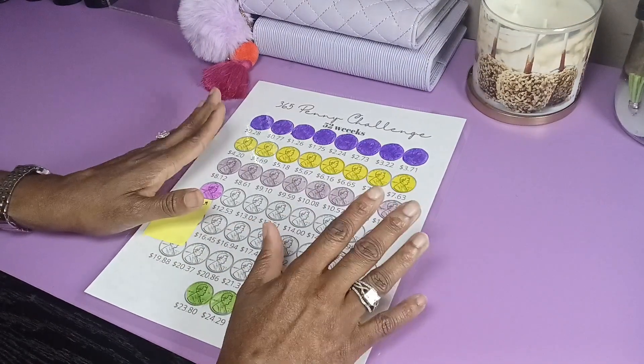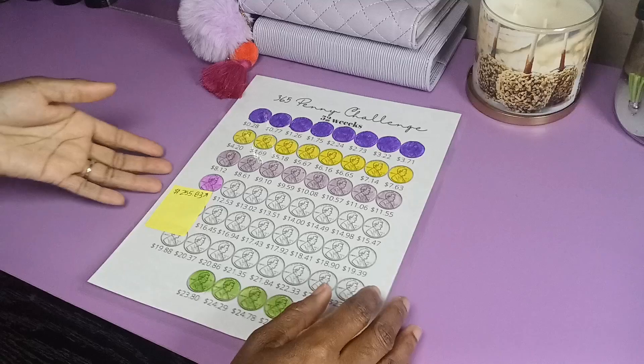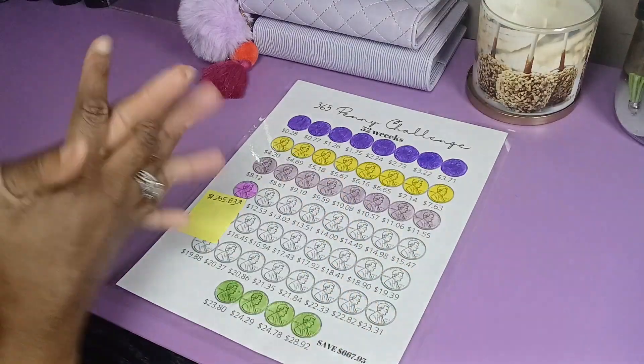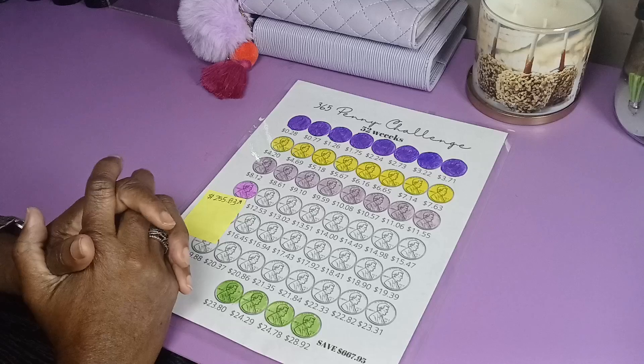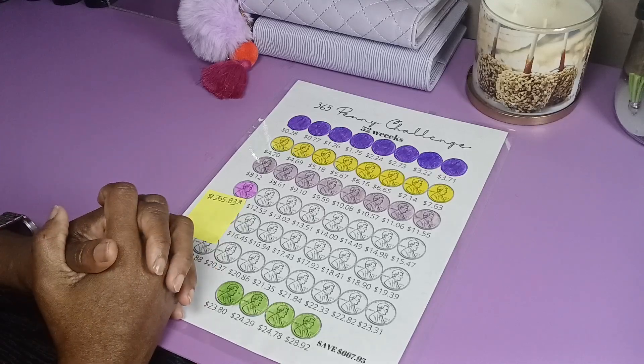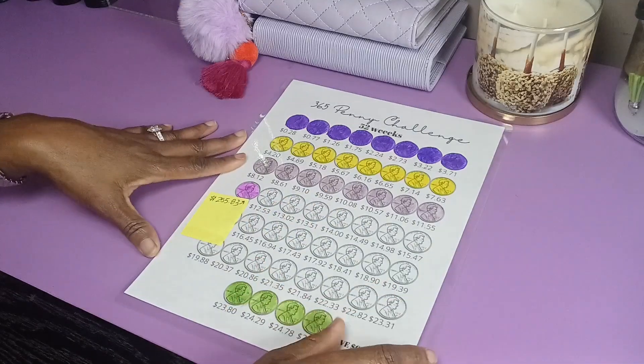Hey guys, welcome to my channel. How's everybody doing today? In today's video, I'm going to give you an update on my penny challenge. If you're new here, welcome. I'm Ms. V, and I'm using the cash envelope system to help me reach financial freedom.